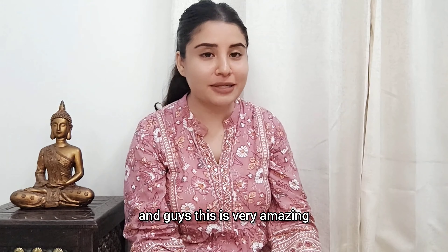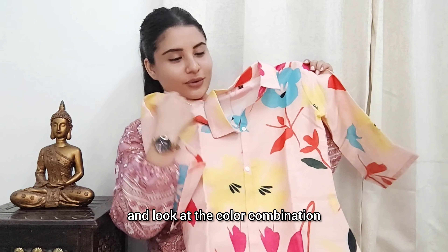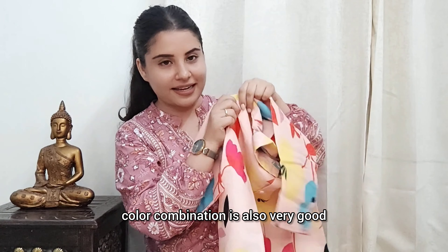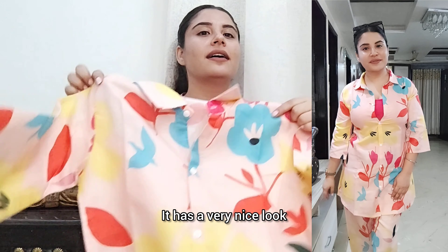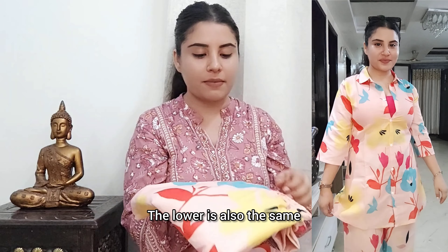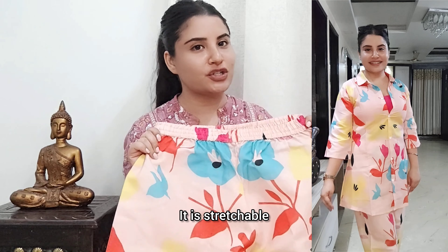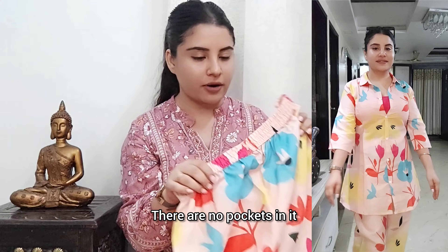Look at this — this is a floral printed coat-style set. It's very amazing; the color is very soothing and the color combination is very good. All over you will get a tulip-type flower print. I have also styled it and it looks so fabulous. Its fabric is linen, so you will get a pretty good look. You will get a shirt pattern top and a shorts-style lower in the same pattern. It's very stretchable, though it doesn't have pockets.